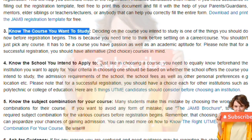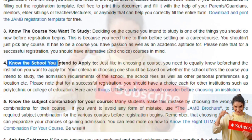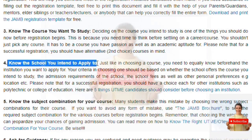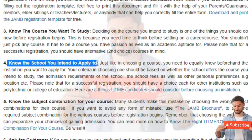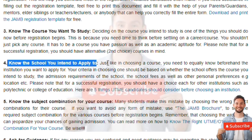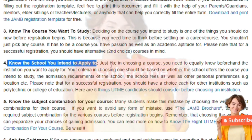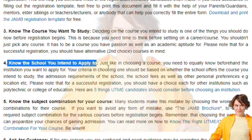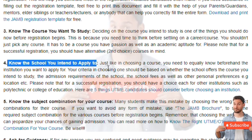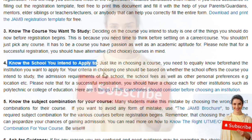Know the school you intend to apply to. You have to know the geography — where the school is located, the name of the school, the background check on the school, its history, and the specialization degree of the school. For example, Usman Danfodiyo University is one of the best schools for medicine. You can't try to specialize in something if the school is not really specialized in that area. Get a school that specializes in the course you want to study.